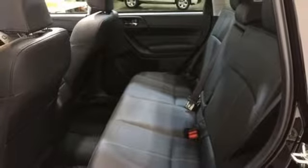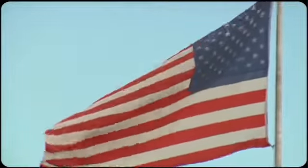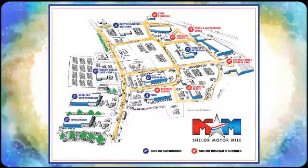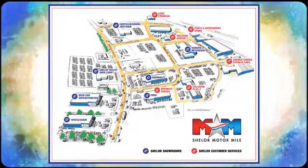Come give it a look. Come visit us on the Motor Mile, where you're always a name and never a number. Call, click, or stop in. We're conveniently located at 200 Motor Lane in Christiansburg, Virginia.